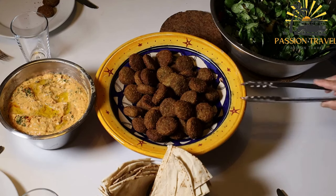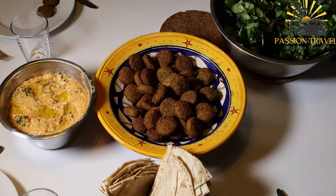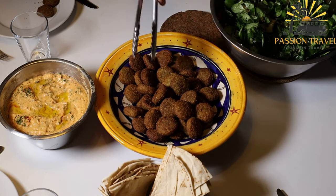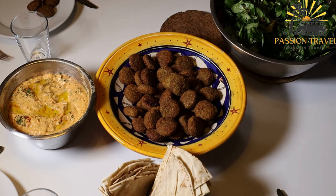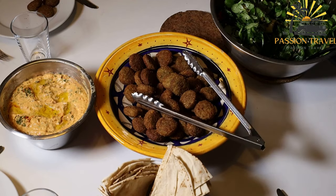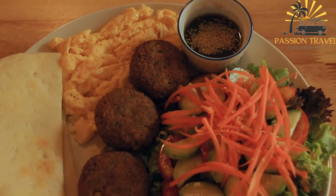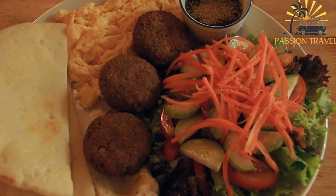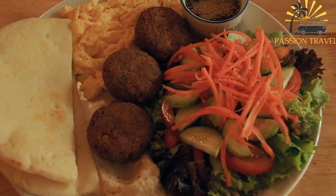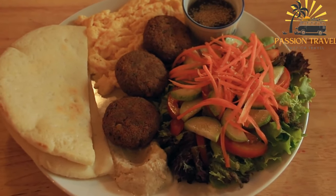Jordan is known for its delicious and diverse street food that offers a glimpse into its rich culinary culture. Some popular street food dishes in Jordan include falafel — deep fried chickpea balls served in a pita bread with vegetables and tahini sauce — and shawarma, thinly sliced meat, usually chicken or lamb, cooked on a spit and served in a pita bread with vegetables and sauces.